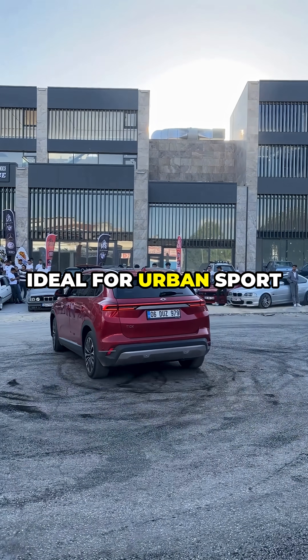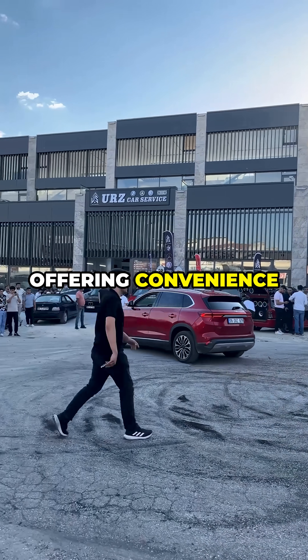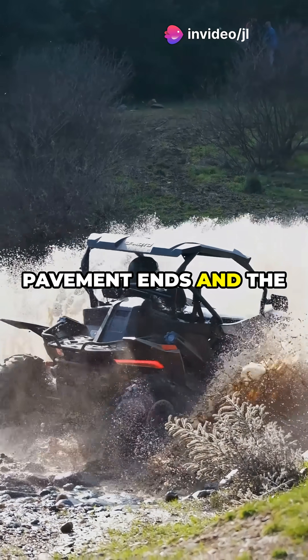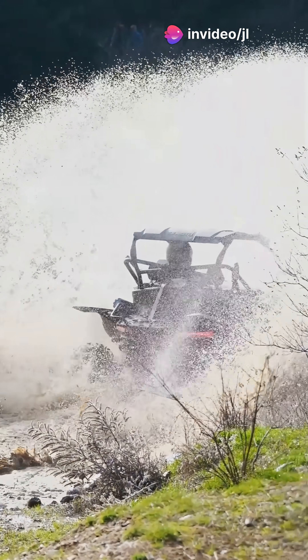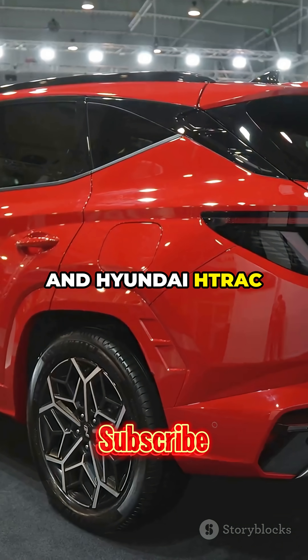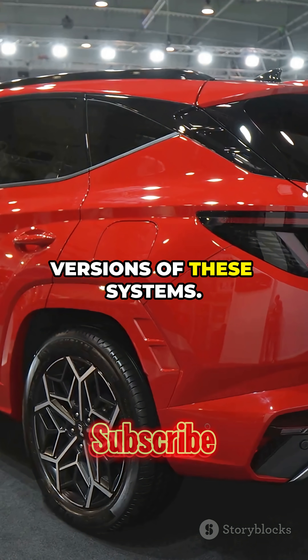All-wheel drive is ideal for urban SUVs, offering convenience and safety. Four-wheel drive shines when the pavement ends and the real adventure begins. Brands like BMW X-Drive, Audi Quattro, and Hyundai H-Track all offer unique versions of these systems.